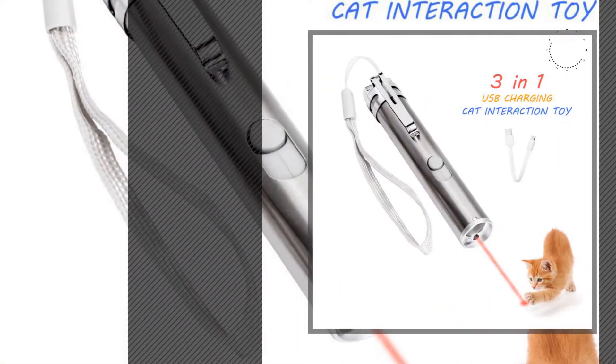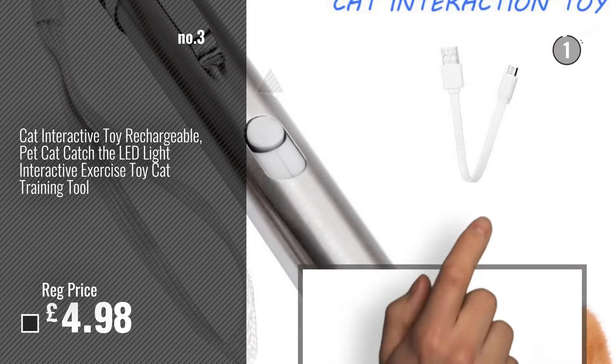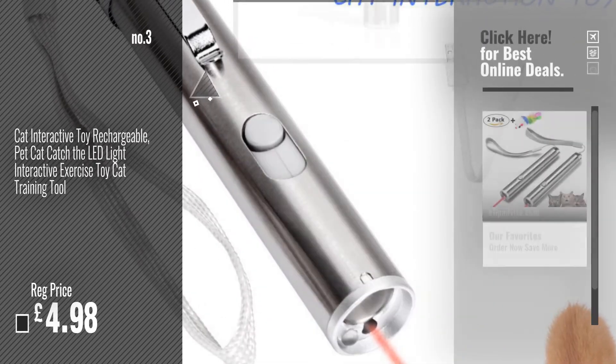Number 3. For more info and great cat's light and laser toys, just click this circle.